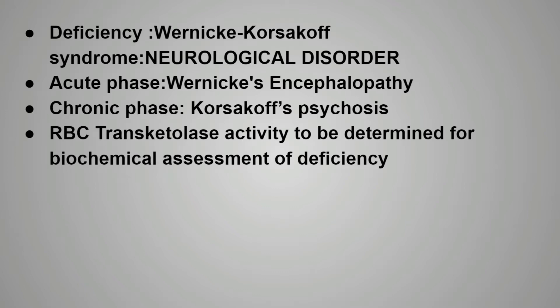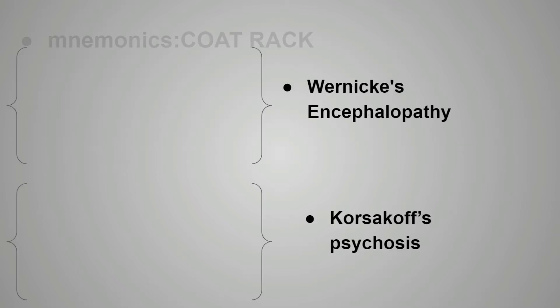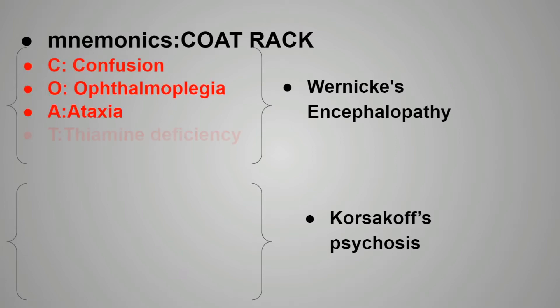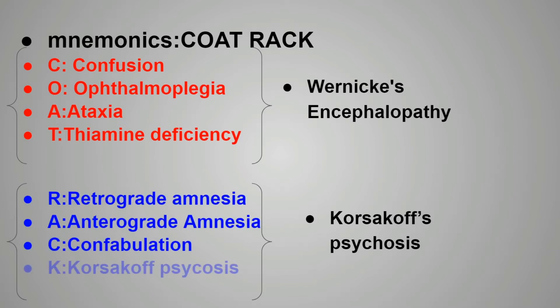To differentiate Wernicke's encephalopathy and Korsakoff psychosis, there are mnemonics. For Wernicke's encephalopathy, remember the mnemonic COAT: confusion occurs, ophthalmoplegia occurs, ataxia, and thiamine deficiency — these are seen in Wernicke's encephalopathy, the acute phase. For Korsakoff psychosis, remember the mnemonic RAC: retrograde amnesia, anterograde amnesia, confabulation — these are the features of Korsakoff psychosis.